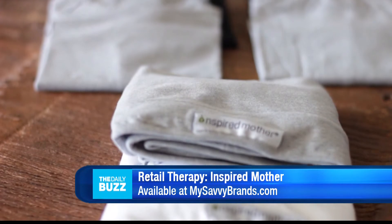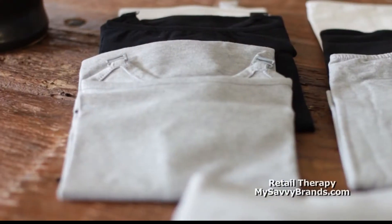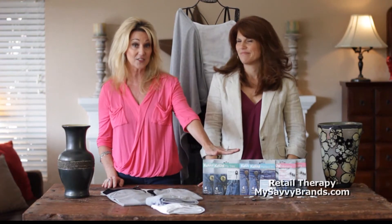This week on Retail Therapy we're featuring two brands by moms who saw a problem and created a solution. We bring you Inspired Mother, created by Marty Foreman, who created practical, innovative products for pregnant and nursing mothers. And Cavill, created by Rachel Curl, who brings you Fashion Accessory Solutions.